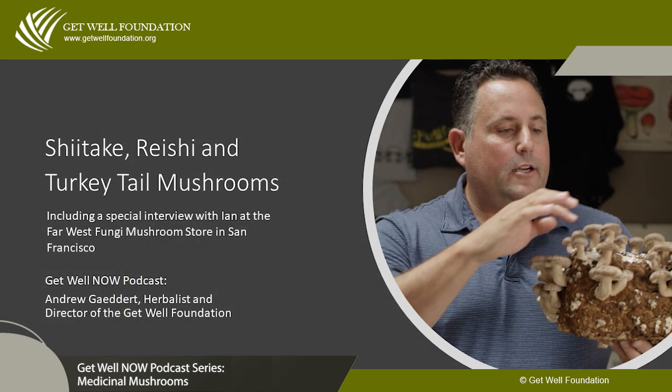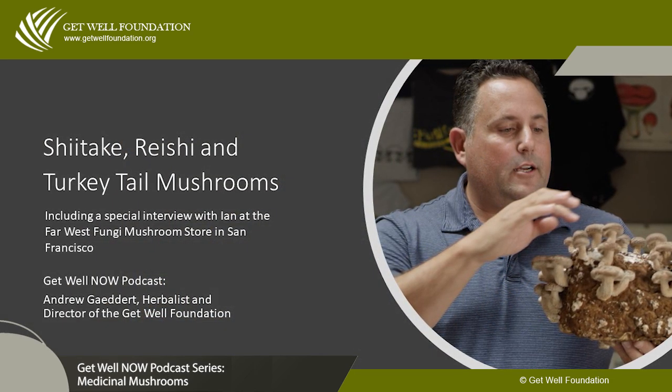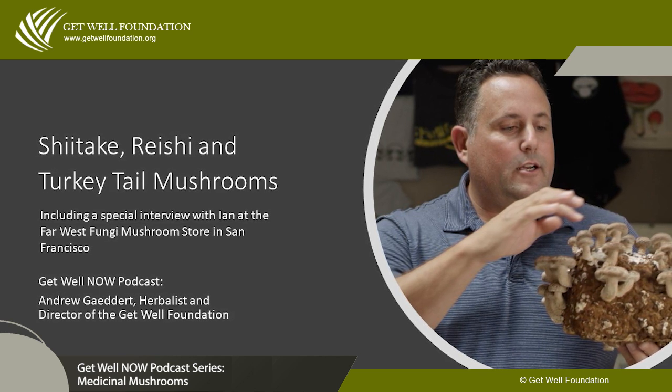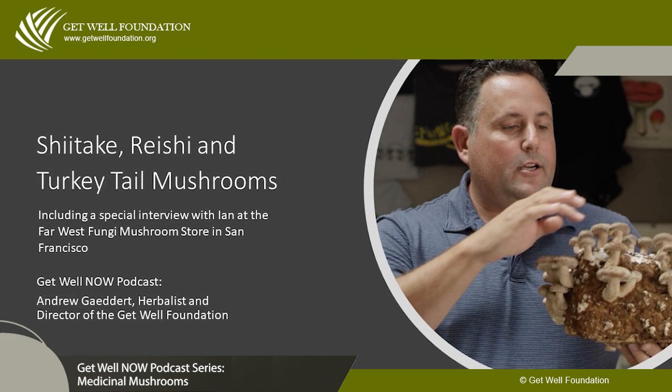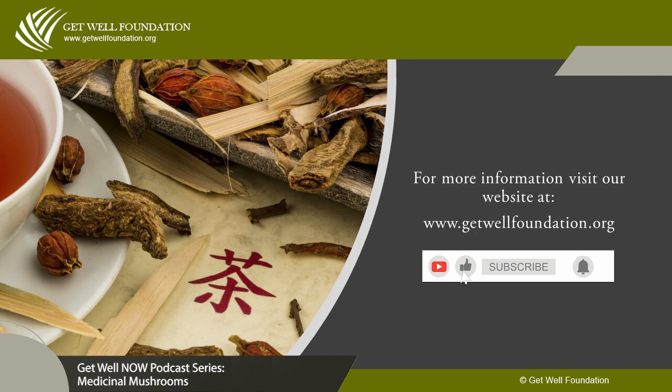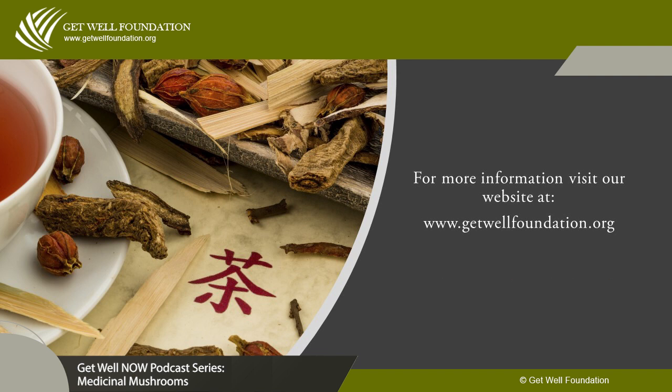This concludes our video on medicinal mushrooms — shiitake, reishi, and turkey tail. I hope you'll let us know what you think. If you enjoyed this video, please be sure to like and subscribe to our channel for more videos like this, and be sure to hit the alert button to be notified of new videos each week.